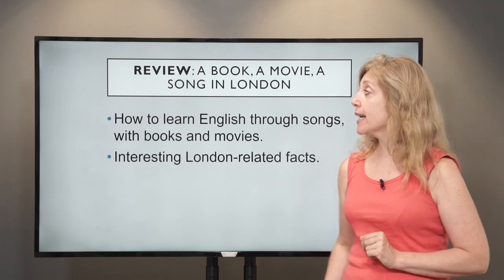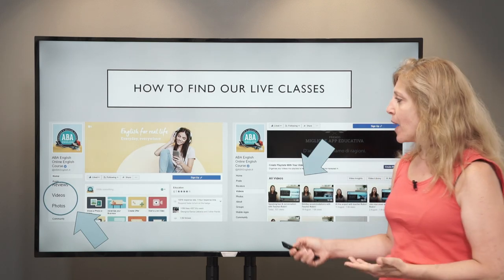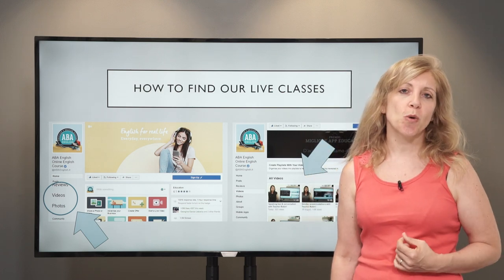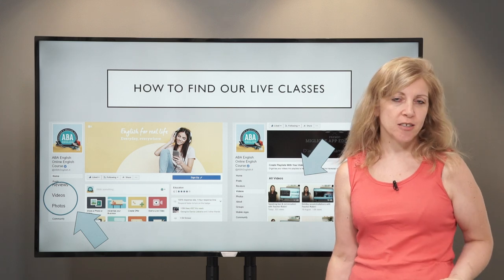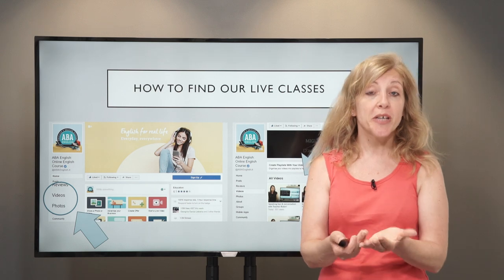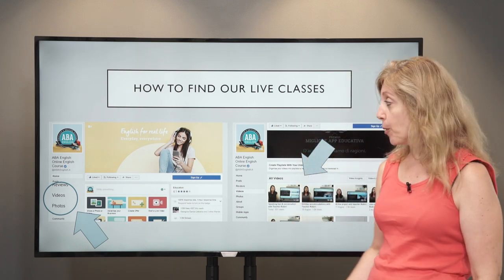If you want to watch the class again, you can do so. You go back onto our Facebook page, select the video that you want to watch, and you can watch it as many times as you like — it will always remain there. You can send some comments and we can always reply to you.